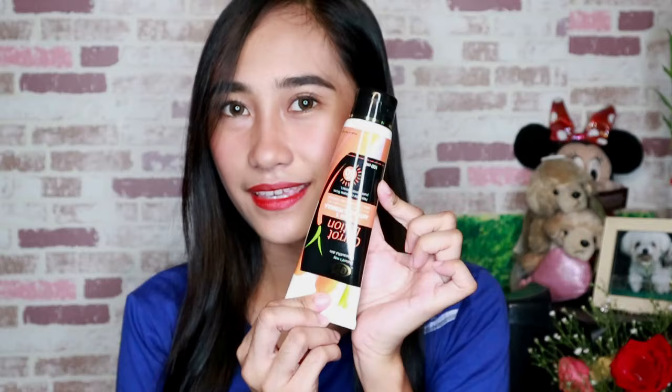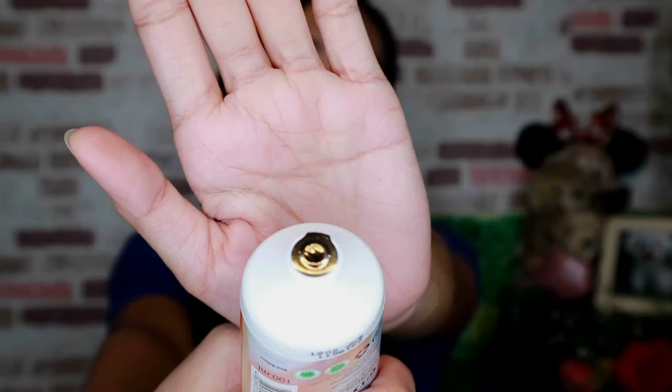So this is a carrot lotion. I bought it in Watson, guys. So it says it's carrot lotion — four in one anti-aging formula: whitening, moisturizing, body concealer, and sunblock. It's SPF 60! Look, it's SPF 60!